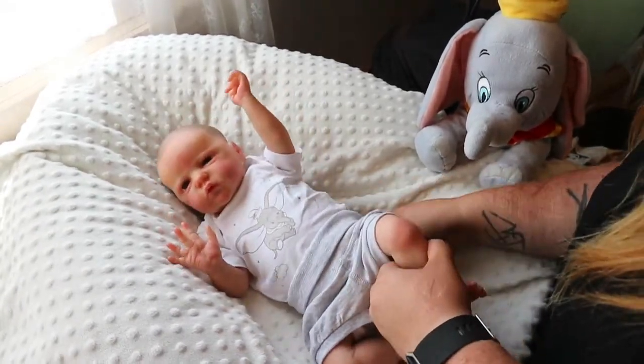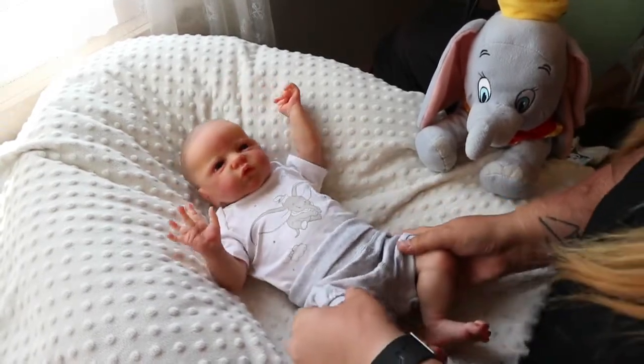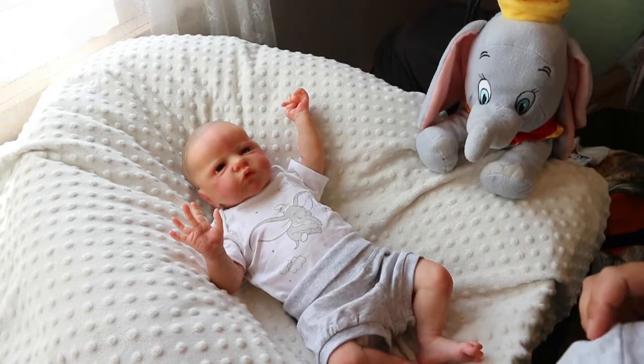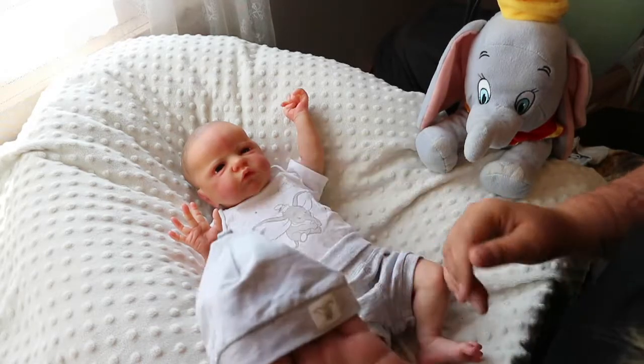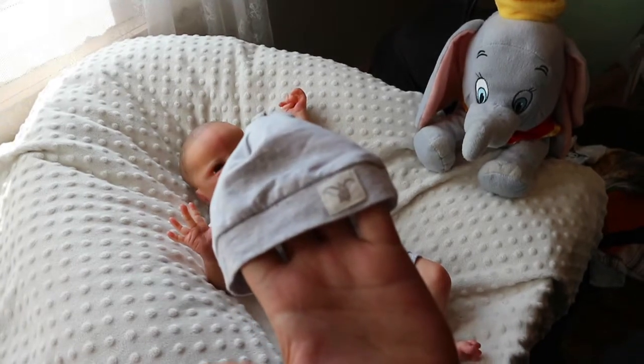I just don't have the patience to wait for stuff. But looky — little Christopher — and the hat also has a little Dumbo tag!